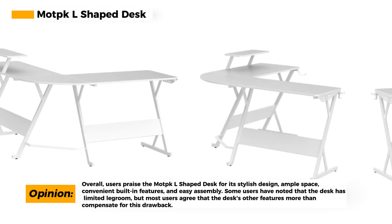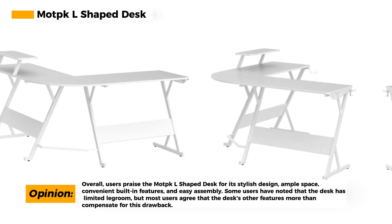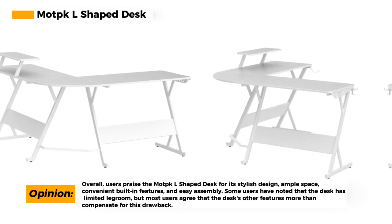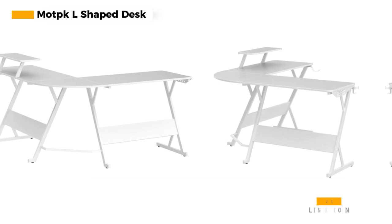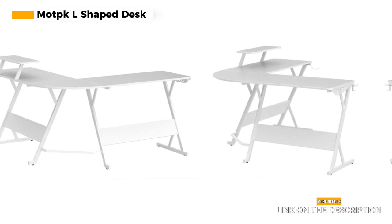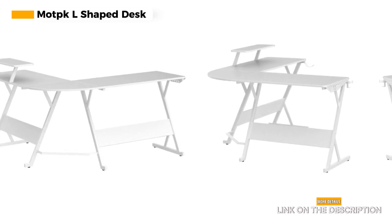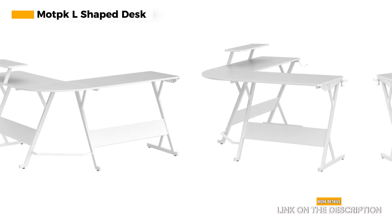You get the best of both worlds: a spacious gaming area without sacrificing room for other essentials. However, it's worth noting that the Mock L-shaped desk has limited legroom. If you're on the taller side, this might be a minor inconvenience. But for most gamers, the desk's other features more than compensate for this drawback.